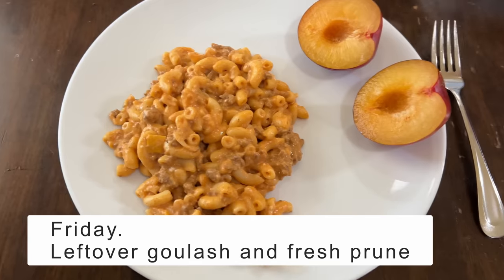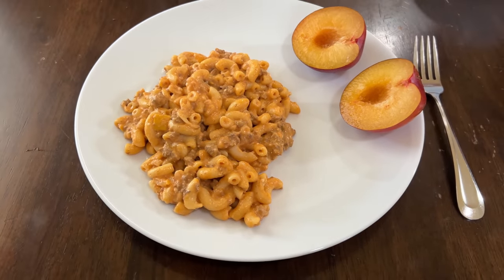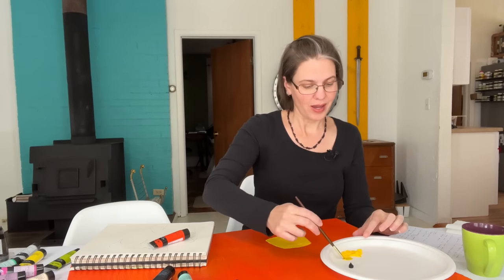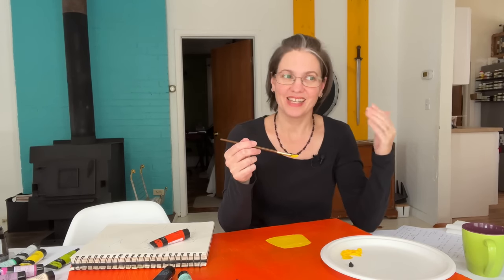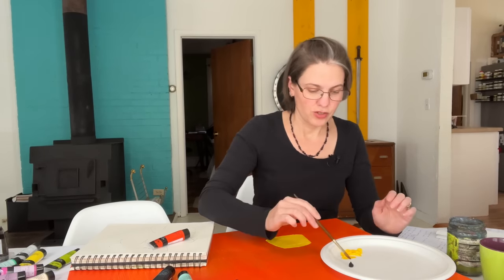Friday for lunch I had leftover goulash and a prune. If you want to know the difference between a prune and a plum — when you eat a plum, the skin has a tartness that catches you off guard, but a prune is sweet all the way through. People have argued with me that a prune is just a dried plum, but it's not — there's a difference.